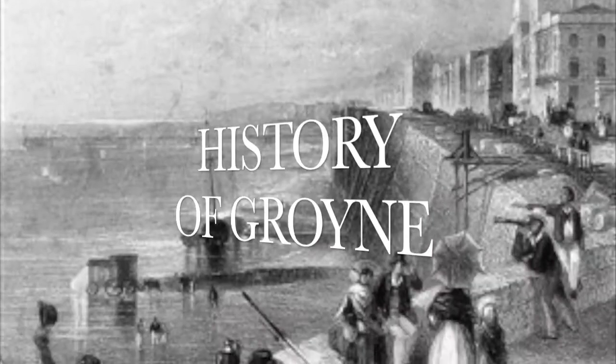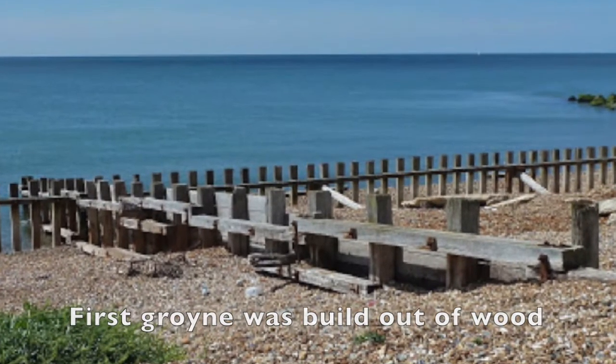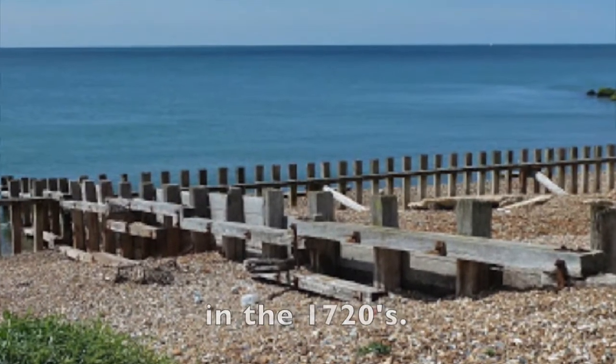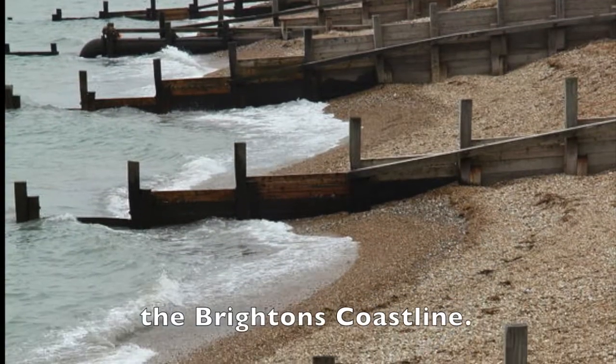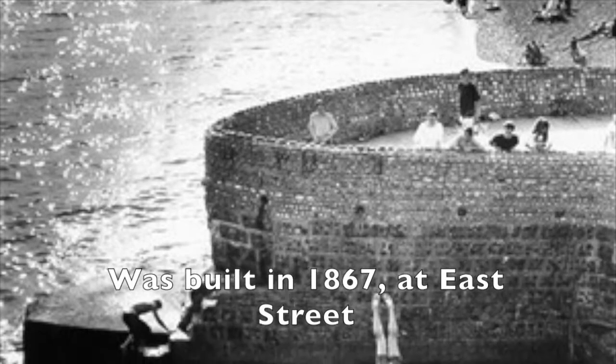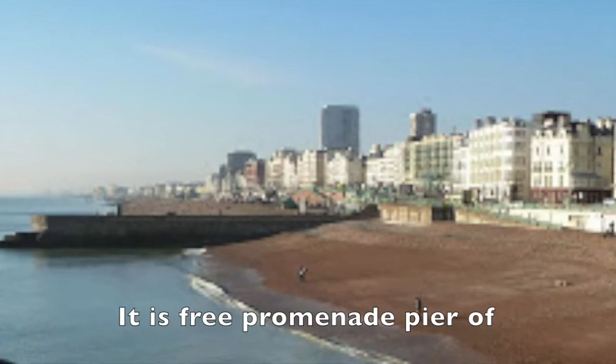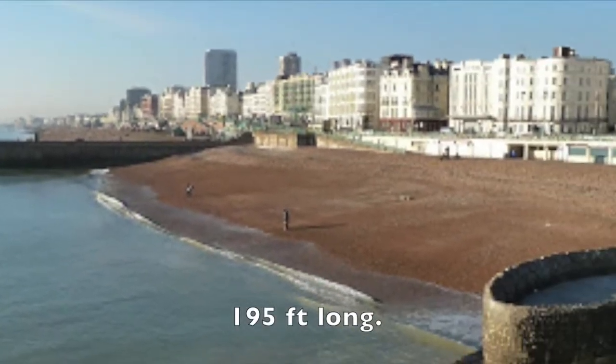Briefly on the history of groins: the first groin was built out of wood in the 1720s, where it was built to protect Brighton's coastline. The first concrete groin was built in 1867 at East Street. It is a free promenade pier of 195 feet long.